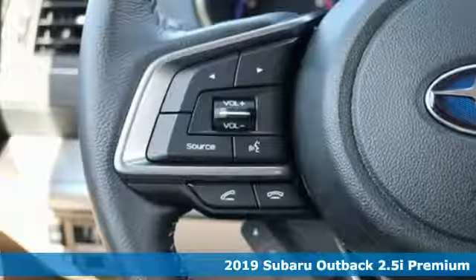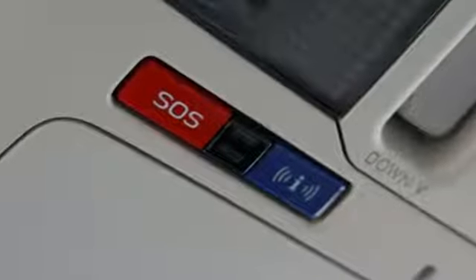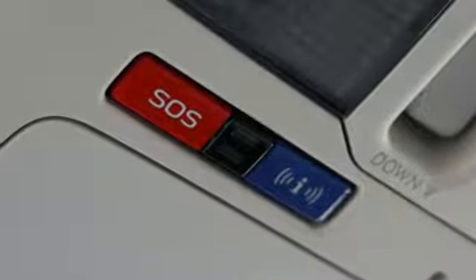Features include integrated navigation system with voice activation, power heated mirrors, dual zone climate control, and auto dimming rear view mirror.